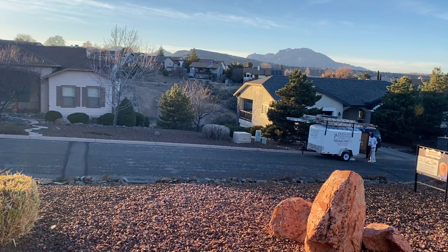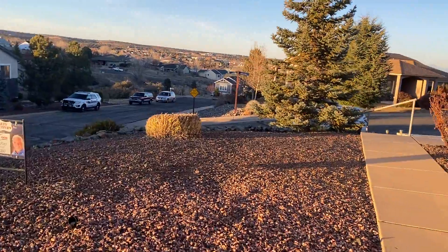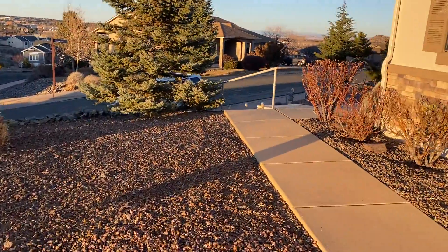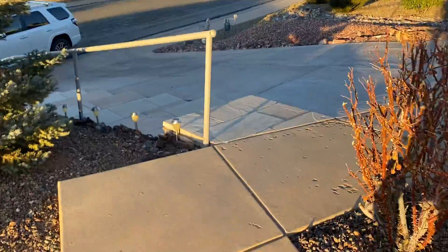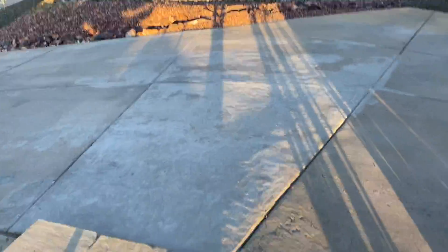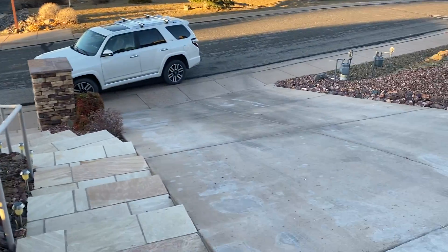Here's the view from the front. Kind of just walk you over this way. You do have a steeper driveway, and we're northwest facing.